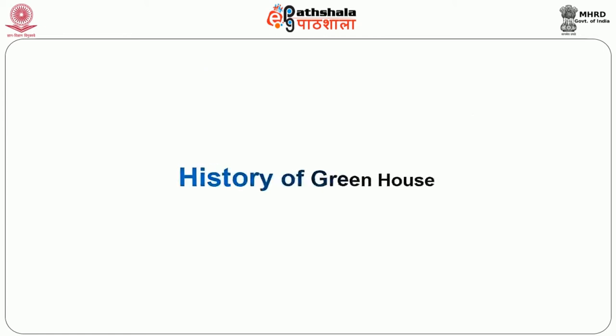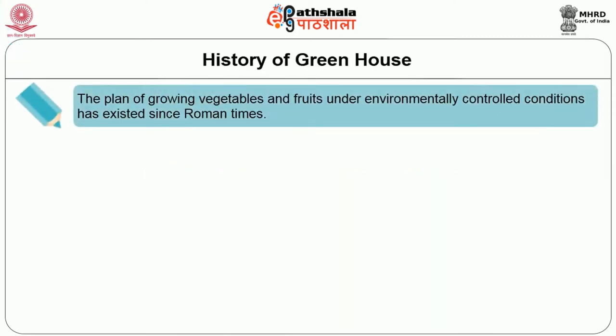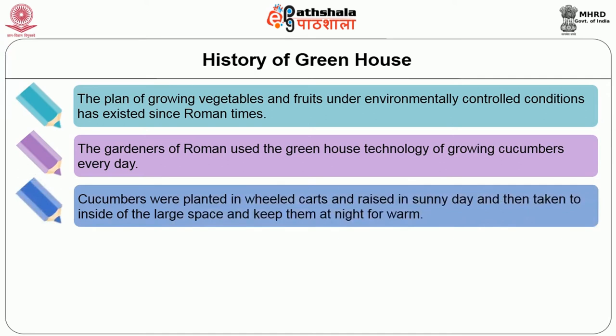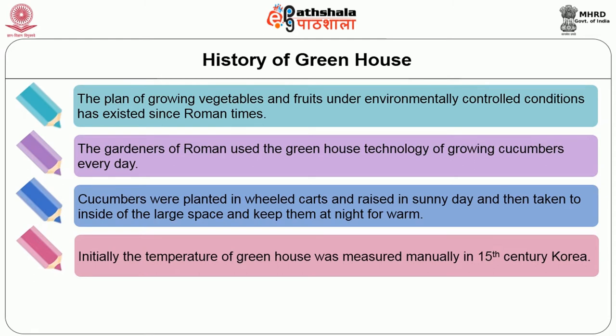Let's go to the topic of history of greenhouse. The plan of growing vegetables and fruits under environmentally controlled conditions has existed since Roman times. The gardeners of Rome used greenhouse technology for growing cucumbers every day. Cucumbers were planted in wheeled cots, raised in sunny days and then taken inside their large space and kept at night for warmth. Initially, the temperature of greenhouse was measured manually in the 15th century in Korea. The Victorian era was the golden period of greenhouse in England, where the largest greenhouses were conceived and constructed.